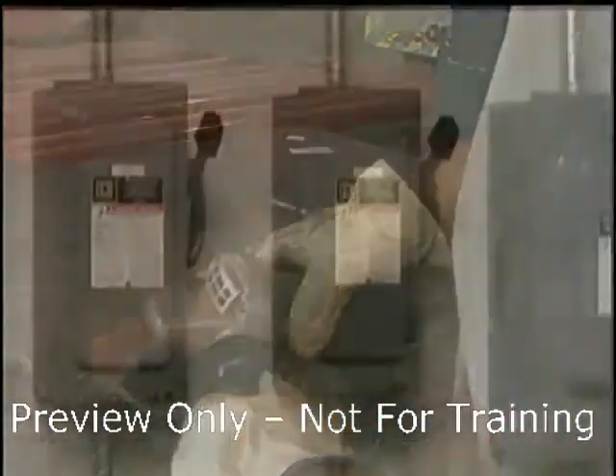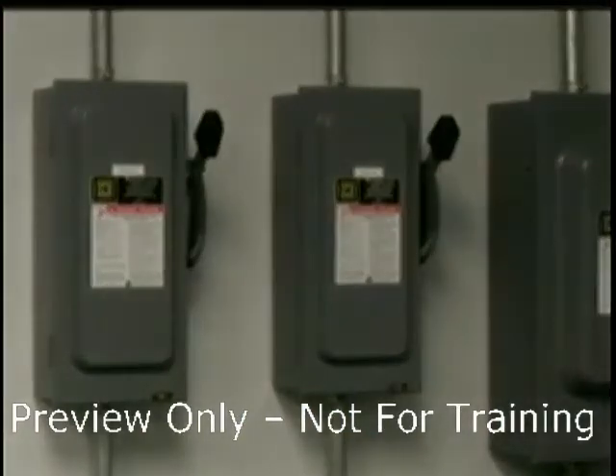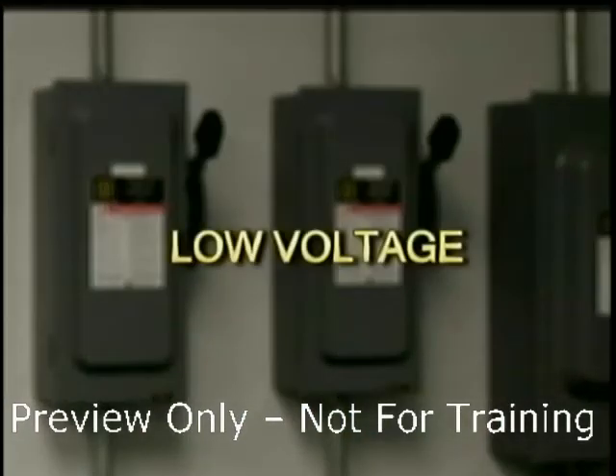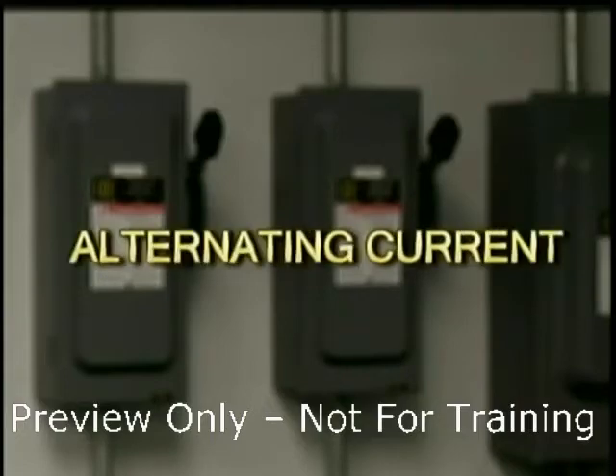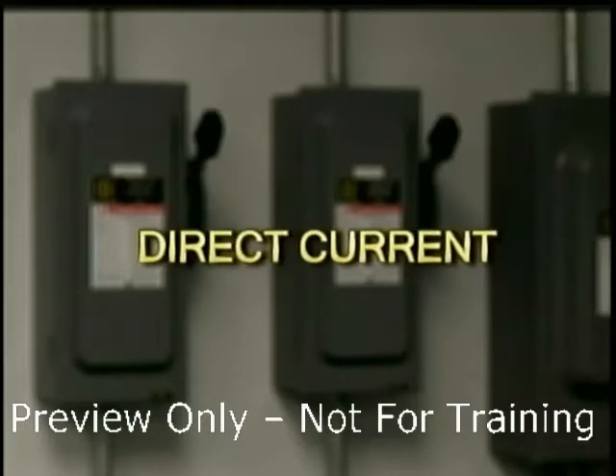There are different types of electricity or electrical energy: low voltage, high voltage, static electricity, alternating current, direct current, and so on.